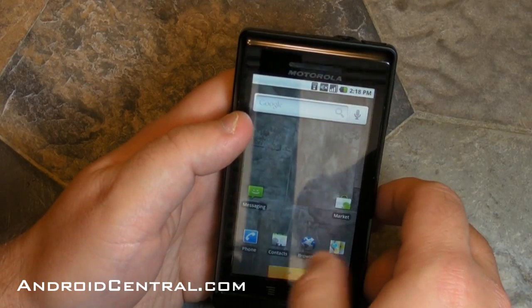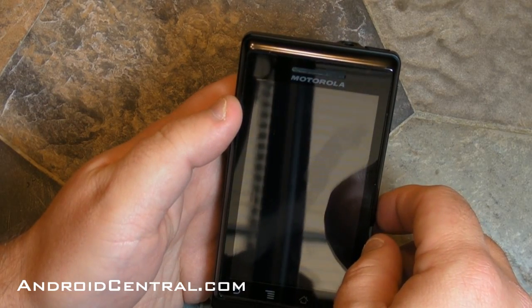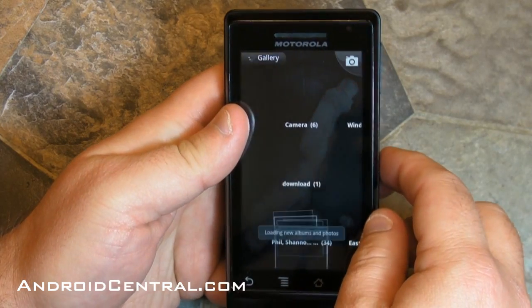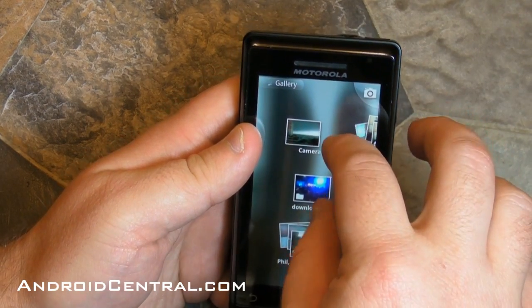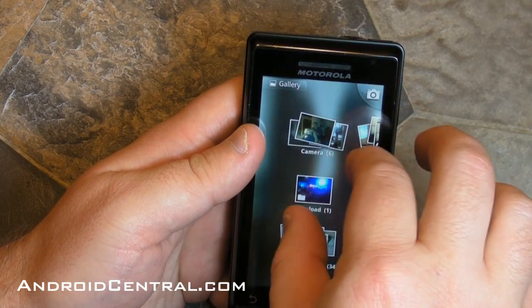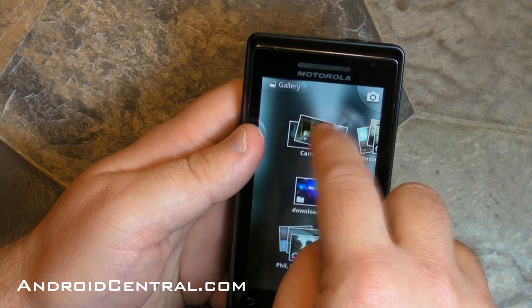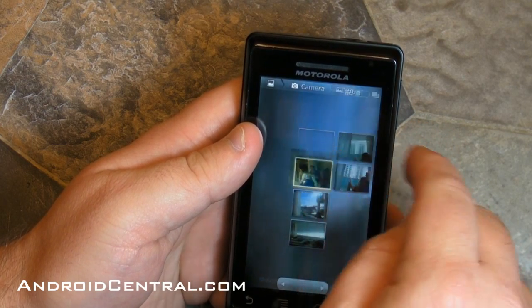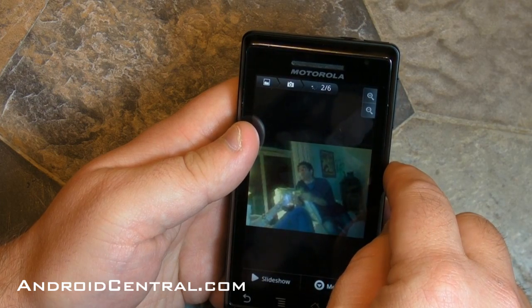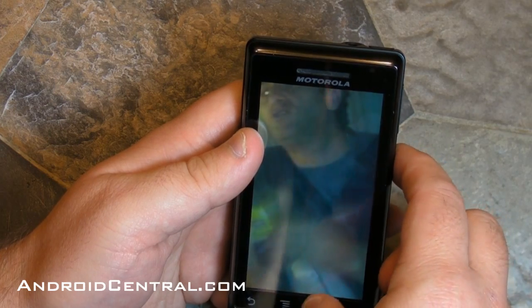Now let's take a look at the gallery. We have pinch to zoom here — you can't actually pinch to zoom in the giant overall gallery view. However, once you choose a photo, you can pinch to zoom to get closer and zoom away. A lot of fun, that's cool.